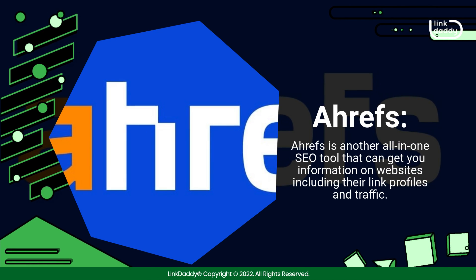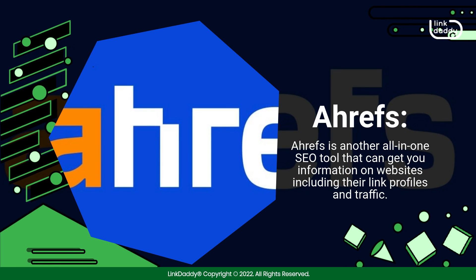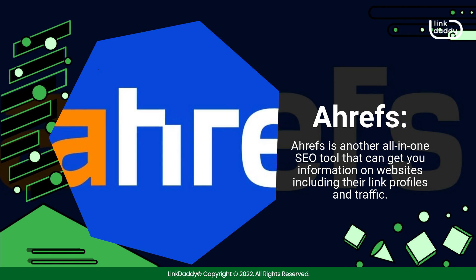Ahrefs. Ahrefs is another all-in-one SEO tool that can get you information on websites including their link profiles and traffic.